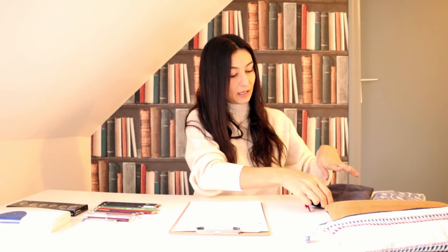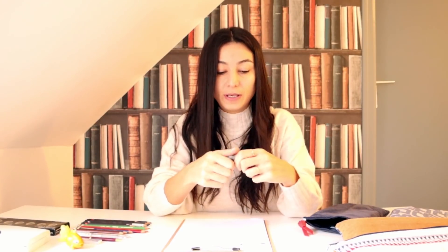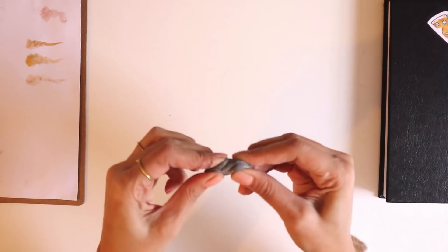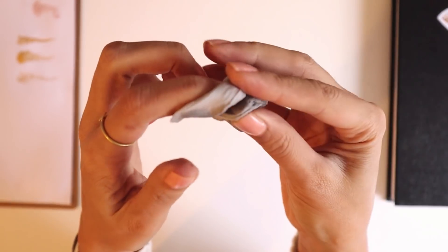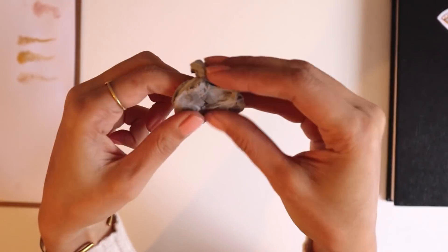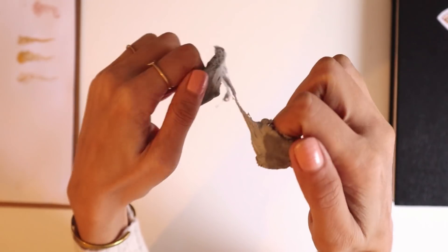Şimdi kara kalemlerimi ve uçlu kalemlerimi anlattım size ama kara kalemde olmazsa olmazı: her genç kızın cüzdanında bulunması gereken bir adet balıklı kalem tıraş. Bende de mevcut; yaklaşık 5-6 yıldır benimle. Ayrıca bilmiyorsanız diye söyleyeyim: kesinlikle önerebileceğim şahane bir hamur silgi var. Bunu tamamen silmeyerek ton açmak için ya da elinizin değdiği yerleri temizlemek için pıt pıt yaparak veya kaydırarak çok güzel temizlik aleti olarak kullanabiliyorsunuz.